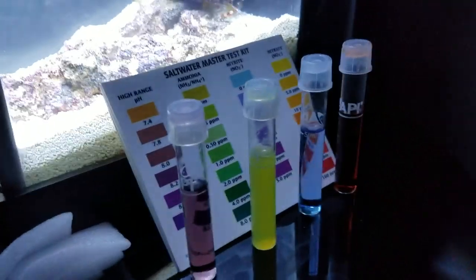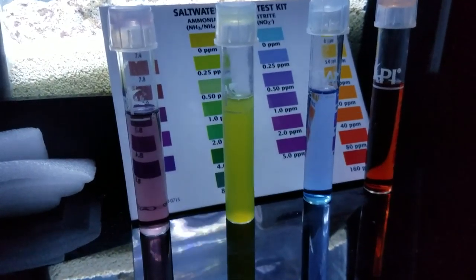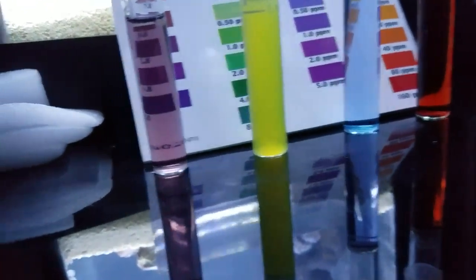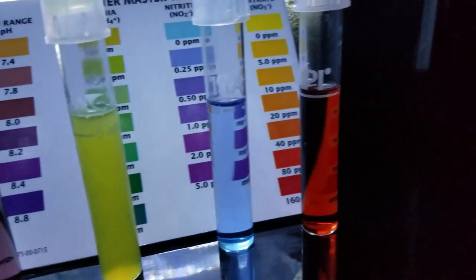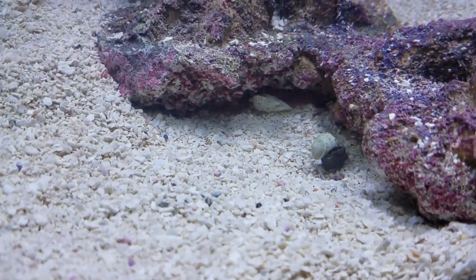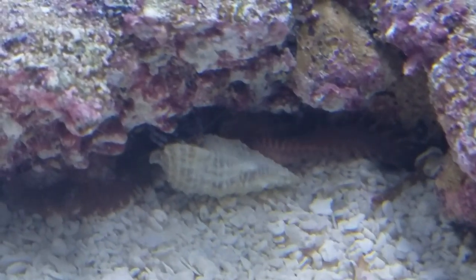Looking at the water test — the pH is holding steady at about 8.0 to 8.2. Nitrite is holding steady at about 0.25 ppm, nitrate also about 0.25 ppm, and nitrate is still holding hard due to the BioPure cycle. I believe there is going to be an ammonia boost here shortly and we will probably see some nitrite as well.